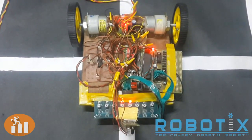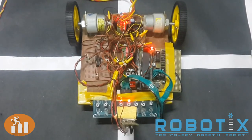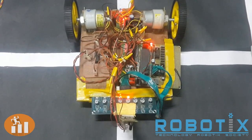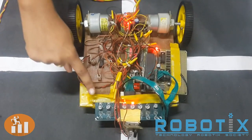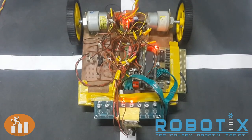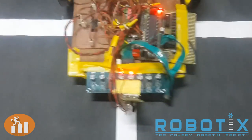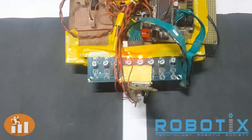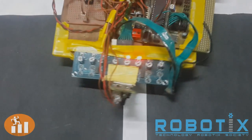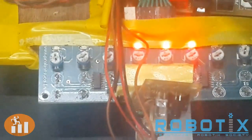The robot consists of two sensor arrays — one for line following and the other for height detection. The first sensor array is for line following. It consists of different IR LED photodiode pairs. As you can see, different LEDs are getting lit up according to the color of the surface below.